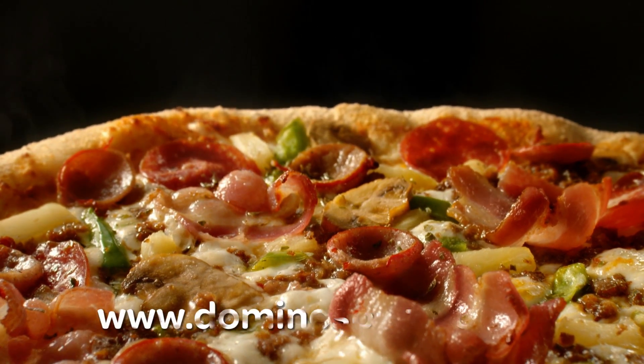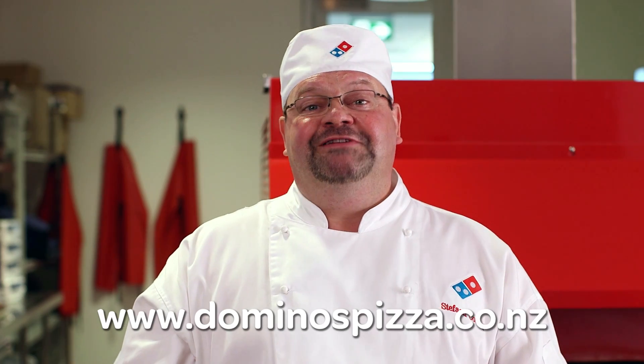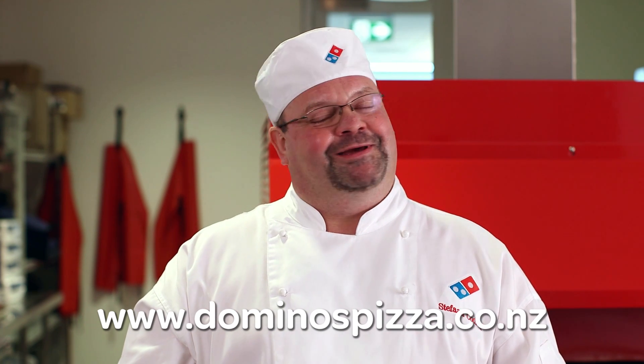The new cheesy crust is available for customers to add to their favorite pizza. So go on, visit dominospizza.co.nz. Enjoy.